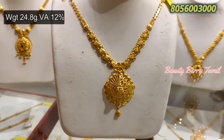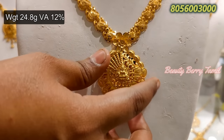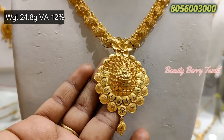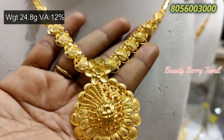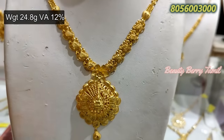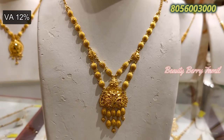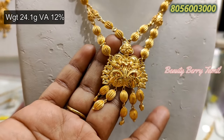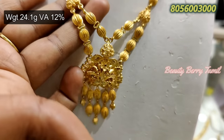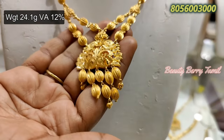You can use a large size or a small size. Next, this is a layer-type necklace. You can use a large layer-type design.